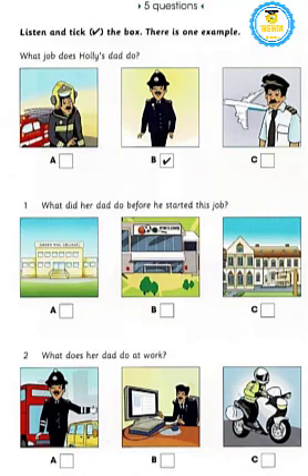Two: what does her dad do at work? So does your dad work at the police station? No, he has a special job — he works outside. I know, he helps with the traffic? No, silly! He rides a huge motorbike and keeps important people safe. That's so cool!